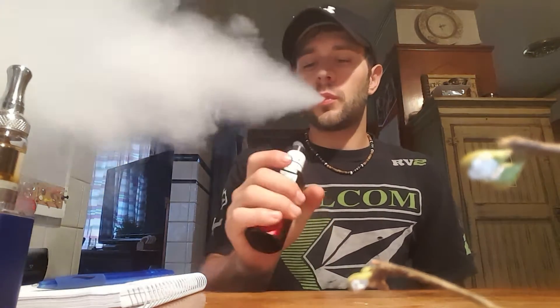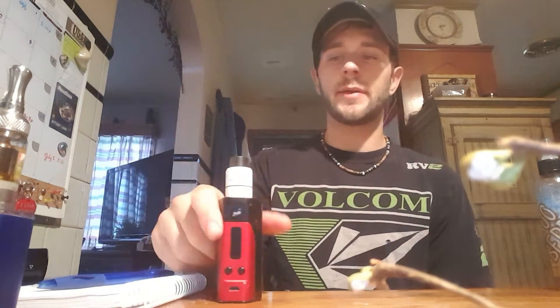Hey guys, what's up — back with another e-juice review. This time it is for a juice line called Big Effin Deal, and it is a big effin deal. I love this company; it's probably one of my favorites out there for a number of reasons. Let me give you a little bit of information. I didn't really do that on my last video — it was my first video, so excuse the unprepared review. I'm a little bit more prepared this time.